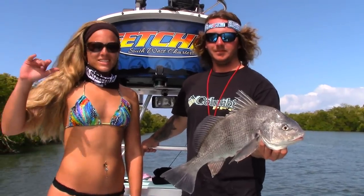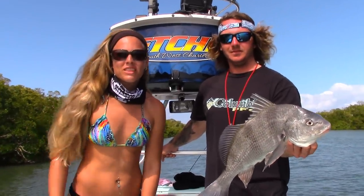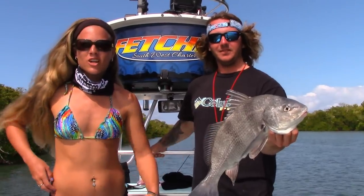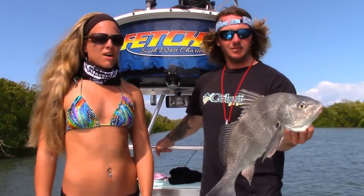Hey guys, Darcy here. We're still out here fishing with Captain Eric, and I just got a nice big black drum that I just caught on a live shrimp. So we're going to get back to fishing, but check out my gorgeous lunker.